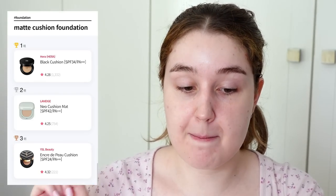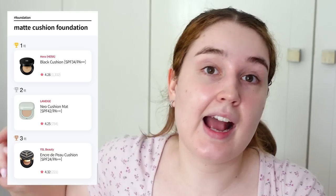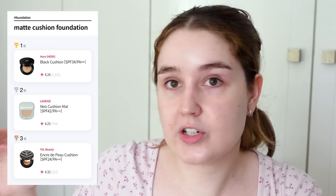When I saw the Hera Black Cushion Foundation won the matte cushion foundation category and actually placed above the Laneige Neo Cushion Matte, which I've heard amazing things about, I was like, I have to try this one. I've been curious about this cushion for the longest time. I'm sure if you're a K-pop fan you'll be familiar with Hera, because I believe the black line is the one that Jennie from Blackpink was the promotional model for. The product has been around for a while, and for it to still be consistently ranked number one above newer buzzworthy products — okay.